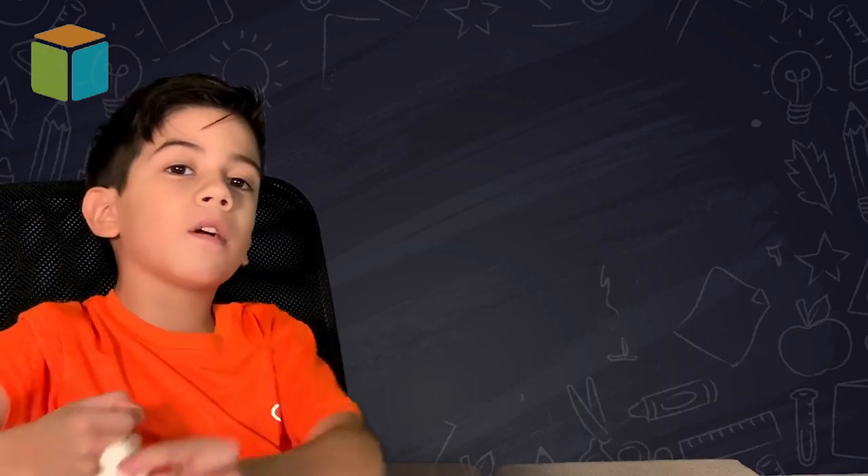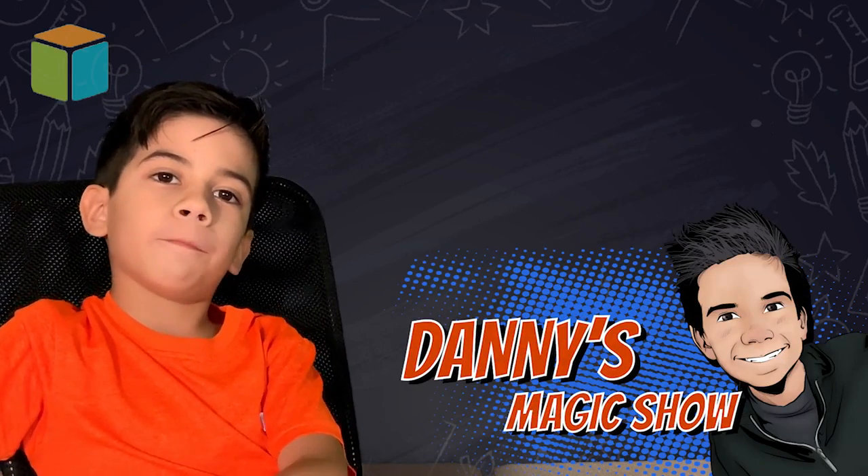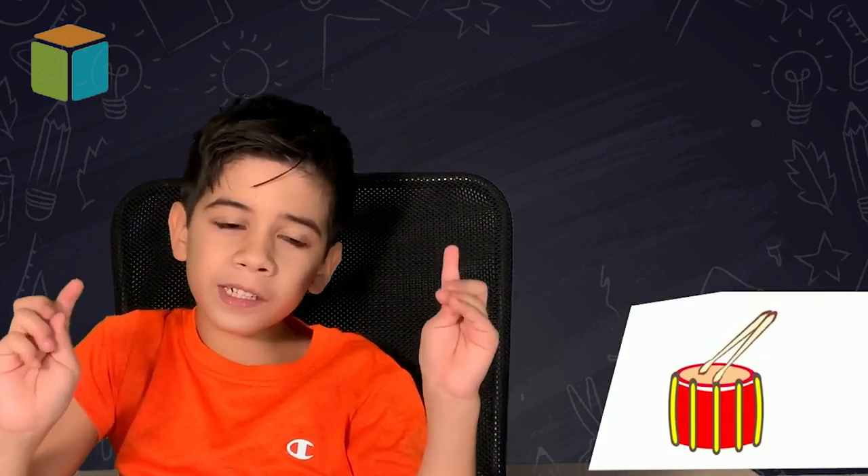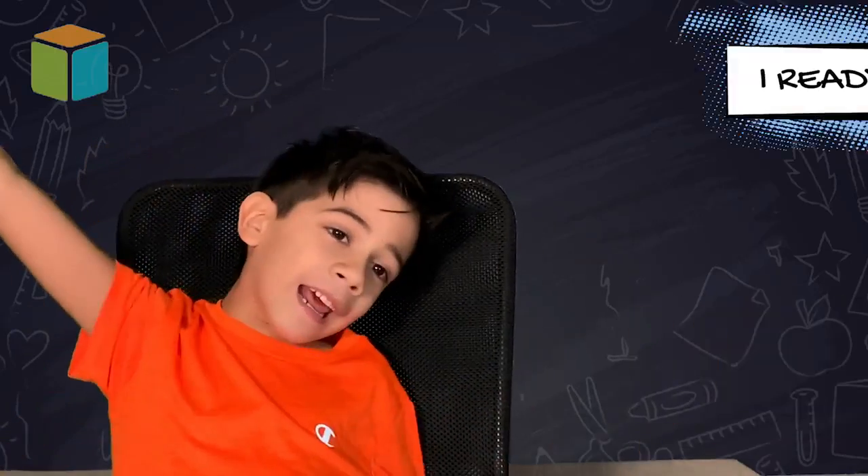Hi kids, welcome to the new episode of Donnie's Magic Show. Today, I will be presenting to you... Jungle please kids! I'm ready!